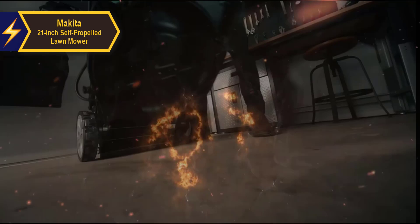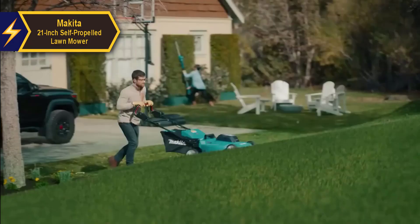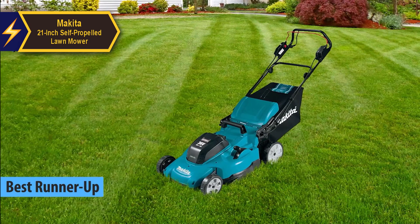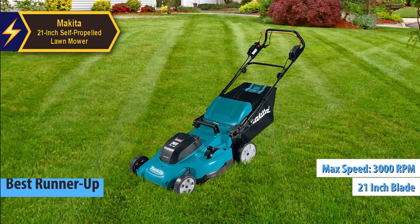Introducing the Makita 21-inch self-propelled lawnmower, a top-notch electric lawnmower for 2024, garnering rave reviews from users and experts alike. It stands as our second-best pick, powered by a brushed motor that spins its 21-inch blade at an impressive maximum speed of 3,000 rpm, fueled by two batteries.